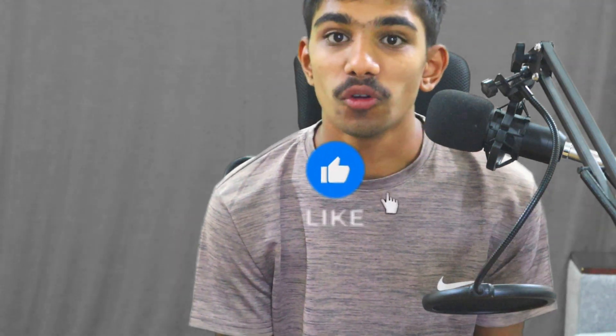Hello guys, welcome back to another video on my channel. If you're new to my channel, like, share and subscribe. Welcome to Day 9 of tech news.